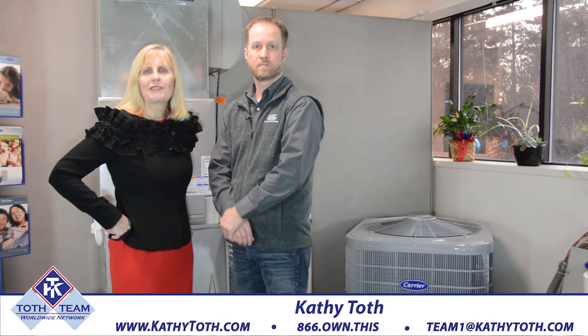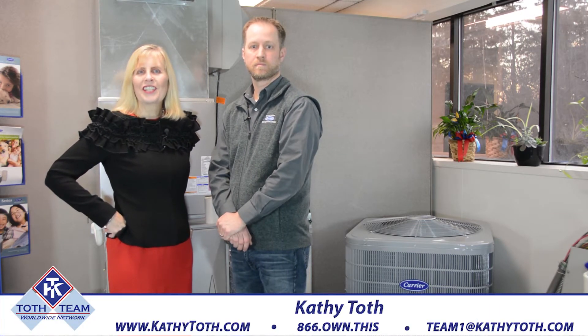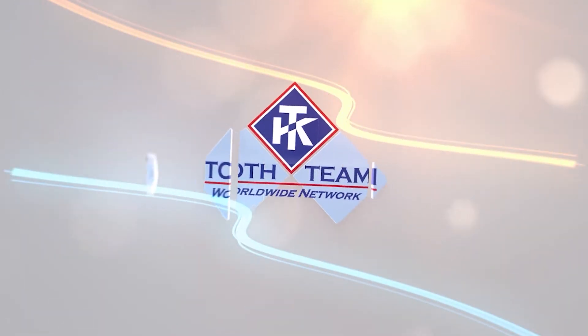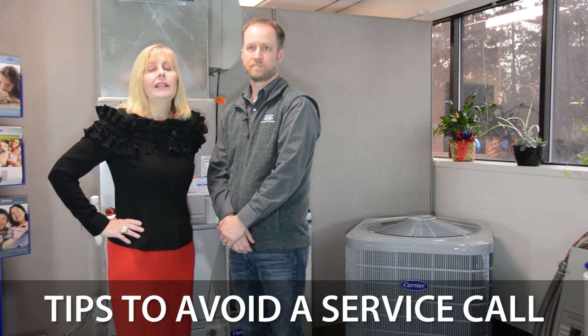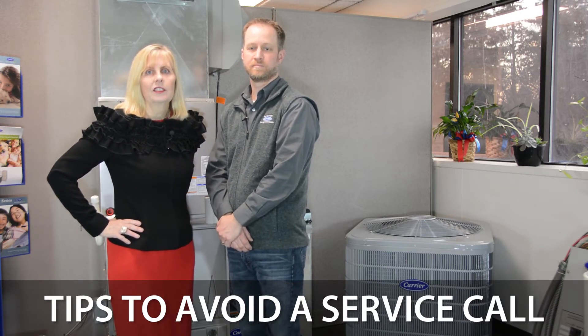Welcome back to our video blog, where we help you make informed decisions and stay abreast of real estate news and trends. Today's topic is: I need a service call — what do I do? Hi, Kathy Toth, owner of Toth Team Worldwide Network, here today to talk with our experts Cook and White. They're going to tell us what to do before we make an expensive service call. Eric, unbeknownst to your bosses, you're giving us advice on how to avoid a service call — so what do you got for us?